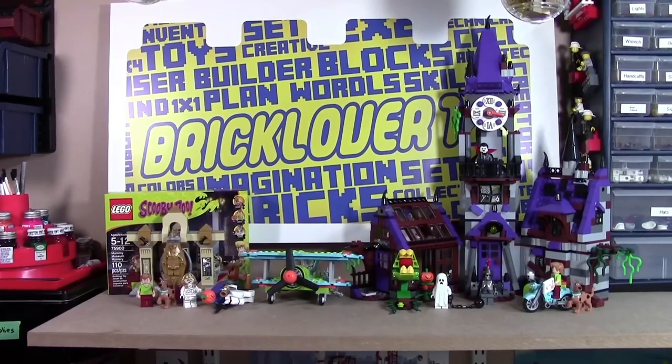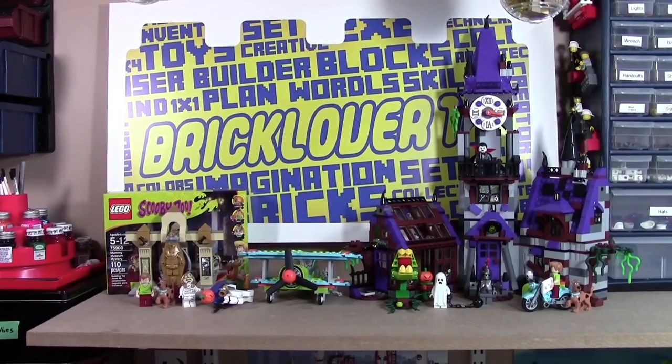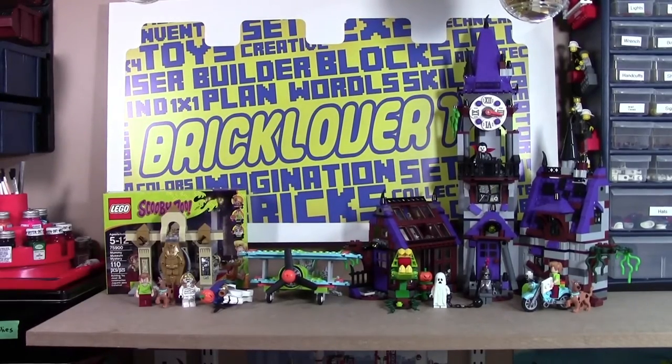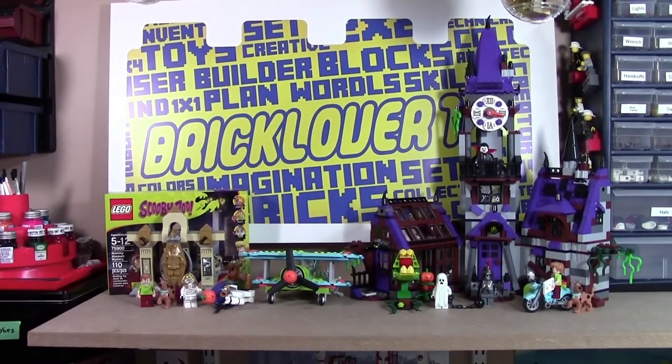Hey everybody, BrickLover18 here. Today it's getting into the Christmas season, so it's time to take down all my Scooby-Doo sets which I have set up here and put up my seasonal Christmas sets.